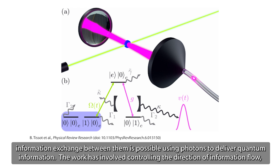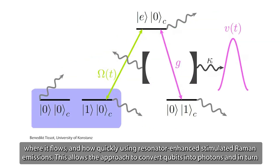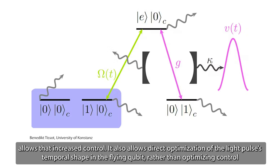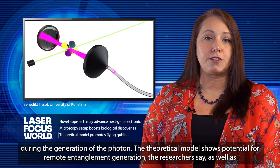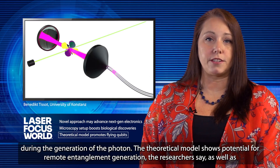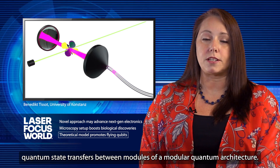The work has involved controlling the direction of information flow, where it flows, and how quickly, using resonator-enhanced, stimulated Raman emissions. This allows the approach to convert qubits into photons and in turn allows that increased control. It also allows direct optimization of the light pulse's temporal shape in the flying qubit, rather than optimizing control during the generation of the photon. The theoretical model shows potential for remote entanglement generation, as well as quantum state transfers between modules of a modular quantum architecture.